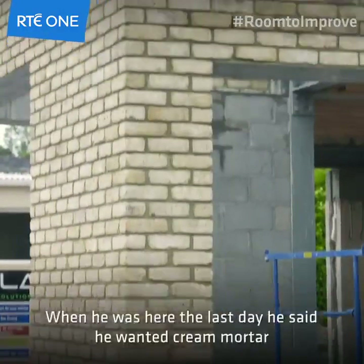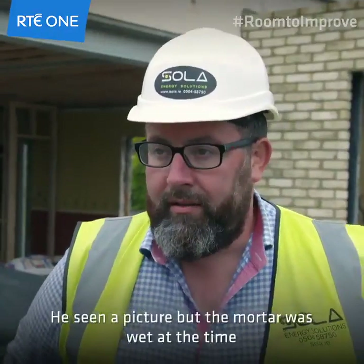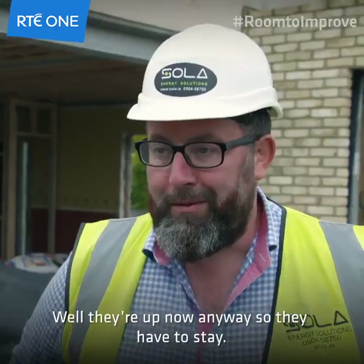At least that was the plan. When he was here the last day he said he wanted cream mortar, so we went ahead and got the cream mortar, but he turned a bit of a speed wobble the other day. He saw a picture but the mortar was wet at the time, so I think he's going to be happy when he comes down anyway. Well, they're up now so they'll have to stay.